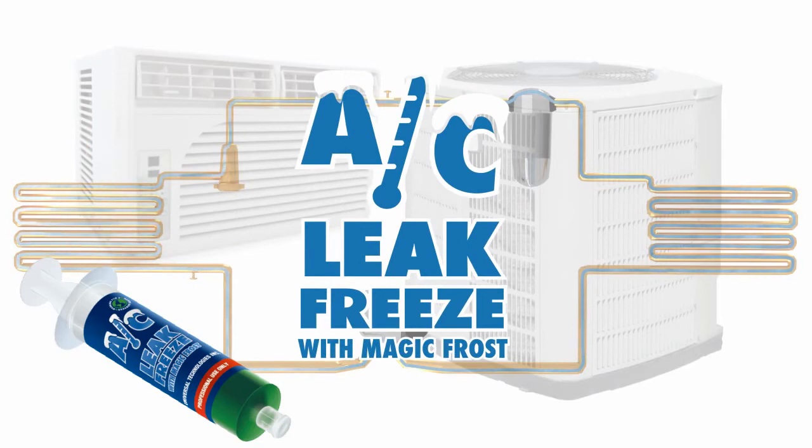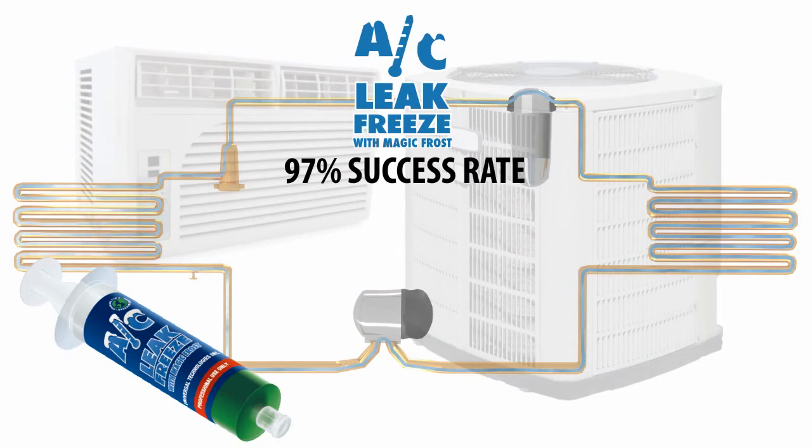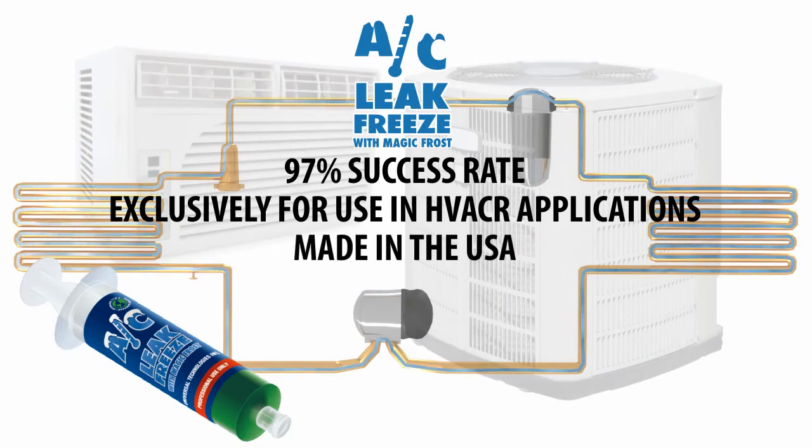Our AC Leak Freeze formulation has been in use for years with over a 97% success rate. AC Leak Freeze is formulated exclusively for use in HVACR applications and is made in the United States.